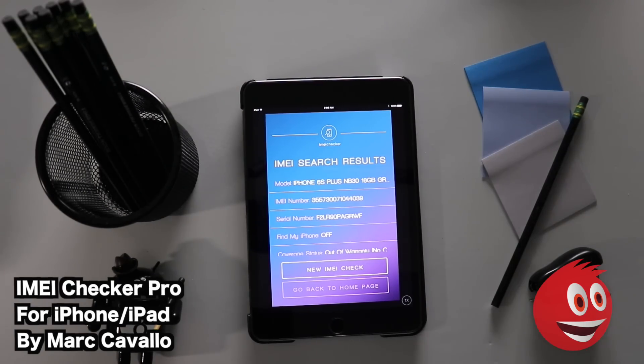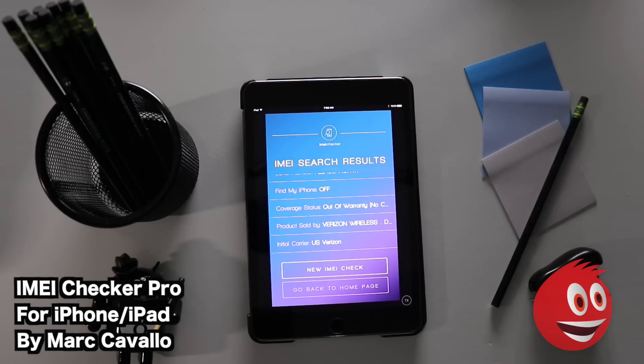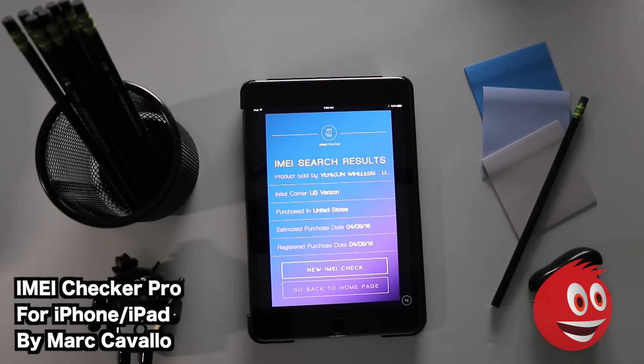The results are in — IMEI search results. The model is an iPhone 6s Plus 16GB. You have the IMEI number we entered, the serial number, Find My iPhone: off, coverage status: out of warranty. Products sold by Verizon, initial carrier Verizon, purchased in the United States, with an estimated purchase date and a registered purchase date — all important information to have.